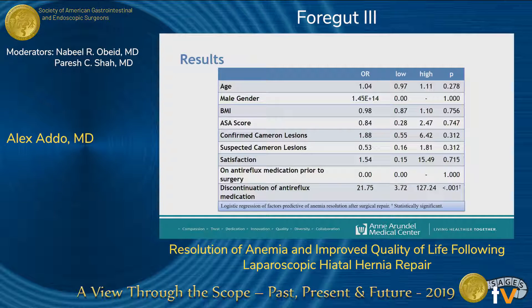We performed logistic regression analysis to determine the main predictors of anemia resolution. Being on PPI post-operatively was not significantly linked to resolution of anemia; however, discontinuation of PPI after surgery was actually predictive of anemia resolution. This may suggest that mechanical trauma played a significant role in the pathogenesis of anemia in this group of patients.